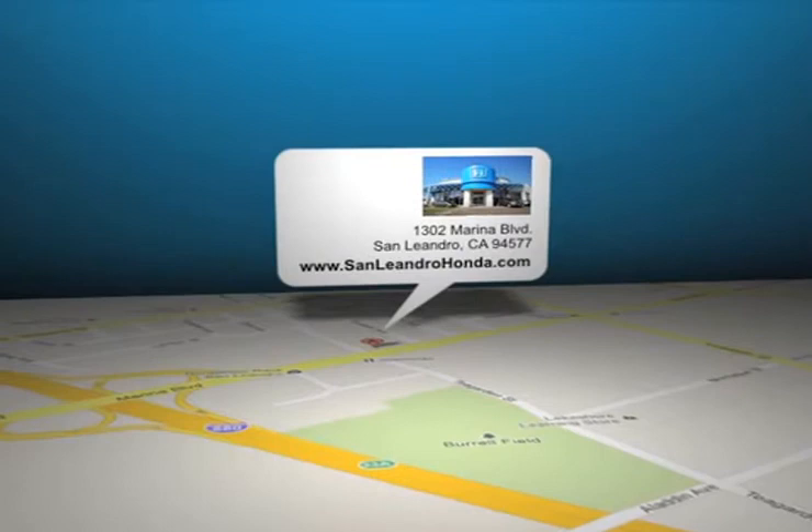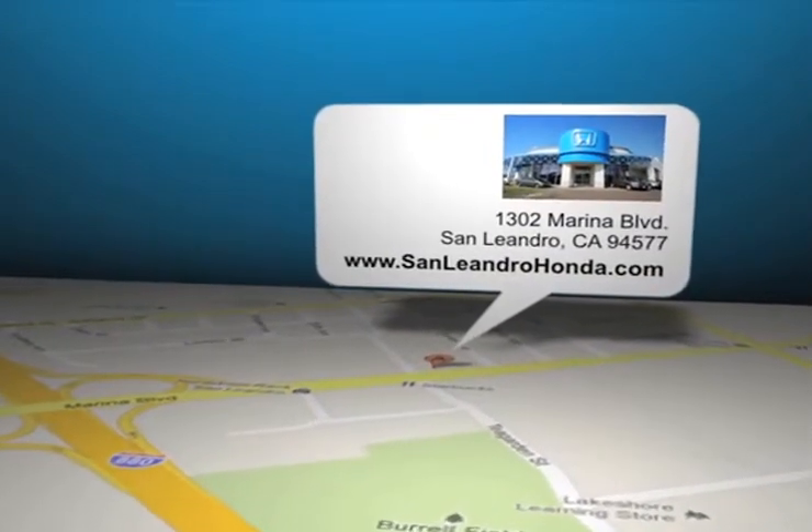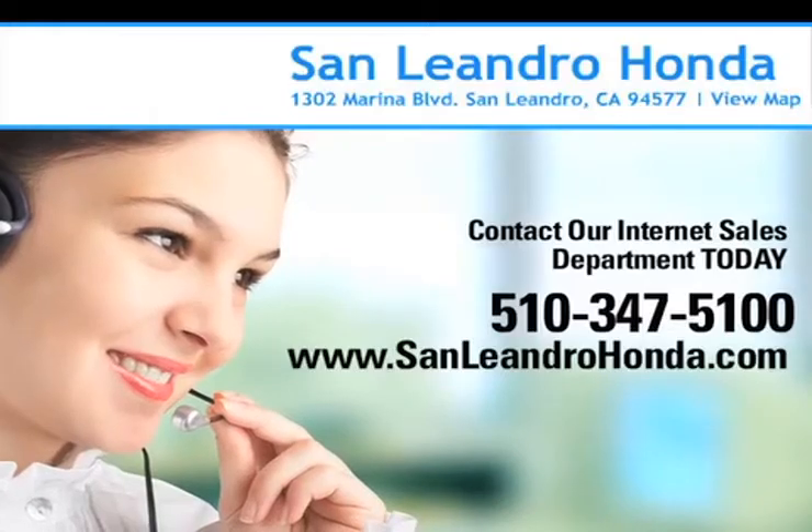San Leandro Honda is located at 1302 Marina Blvd in San Leandro, California. For more information, visit our website at www.sanleandrohonda.com.